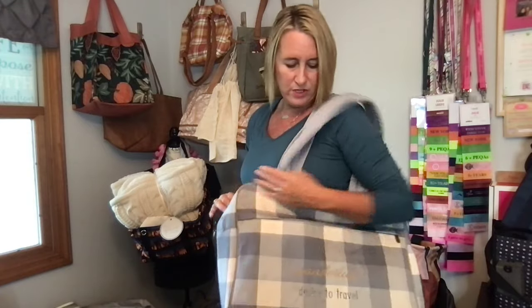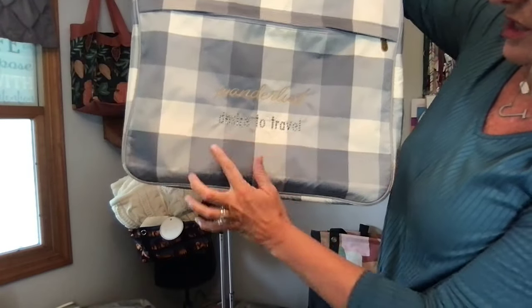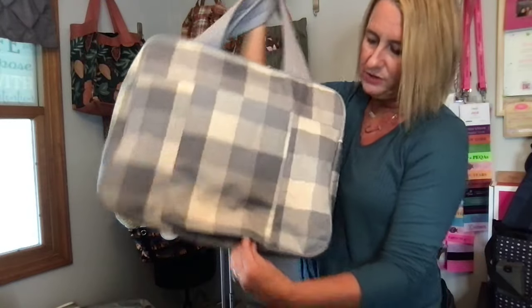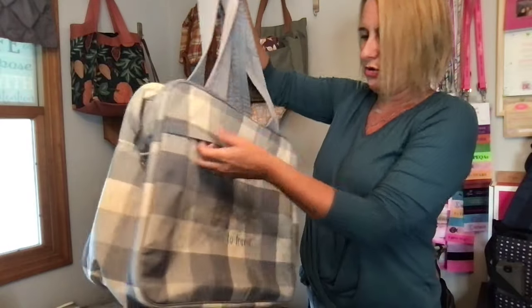This can go in the seat in front of you. I've used this size before — it's kind of almost similar to a Cindy tote, just a bit bigger. This personalization says 'wanderlust' — desire to travel. You can put a monogram or just something fun. You have this pocket here that you can zip closed.